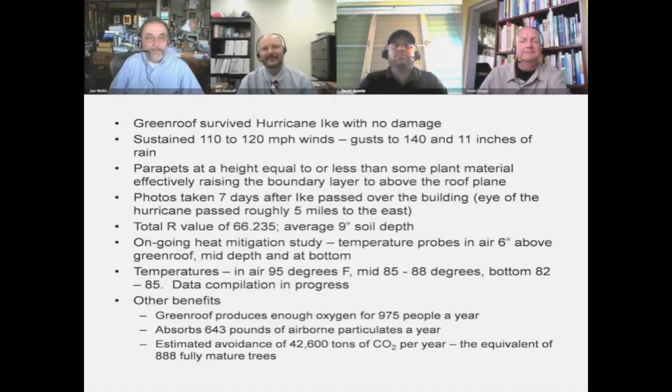Because of our green roofs, we have an R-value of 66.235 on the nine-inch depth soils. On heat — we have temperature probes six inches above, dead center, and at the bottom of our green roofs, and we have data that goes back three and a half years. What we're seeing is the air temperature can be 95 degrees above that roof; mid-roof it will be 85 to 88 degrees; and at the bottom it can be 82 to 85, as low as 78 in the summer. My client is trying to maintain building interior temperatures at 72 to 74, so all of a sudden I've only got to make up eight to ten degrees temperature differential on my biggest heat sink, which is the roof.